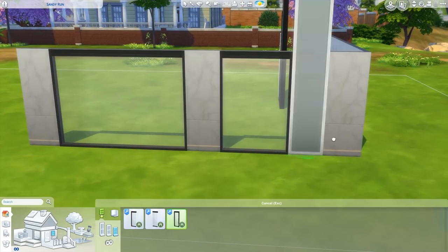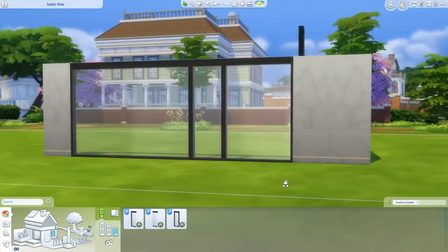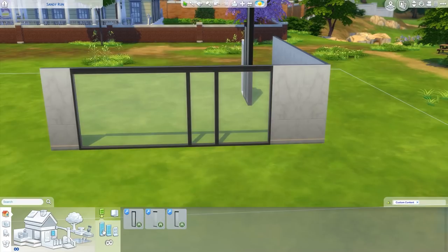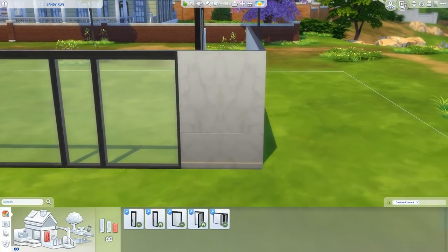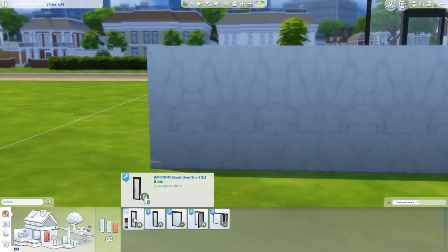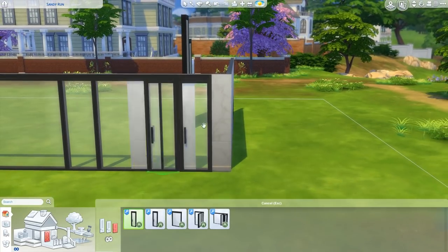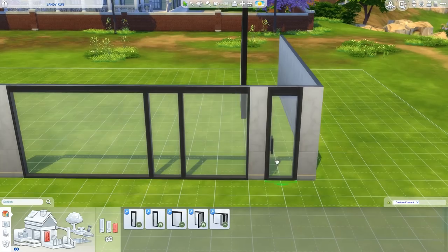And then we have it as a single as well if you would prefer that. Those are so nice. I honestly love modern architecture so this is just — oh my goodness, totally made for me. They are the same for all the wall heights and we do have doors. So let's take a look. First up we have bathroom single tile, so it goes perfectly with the windows.